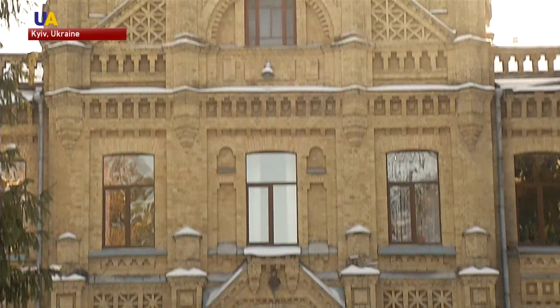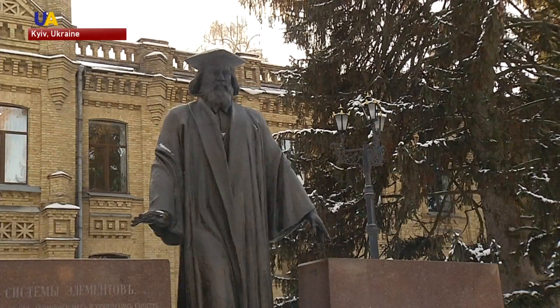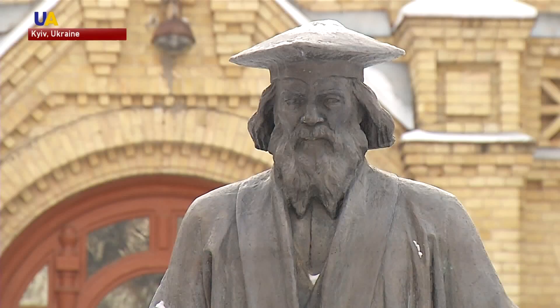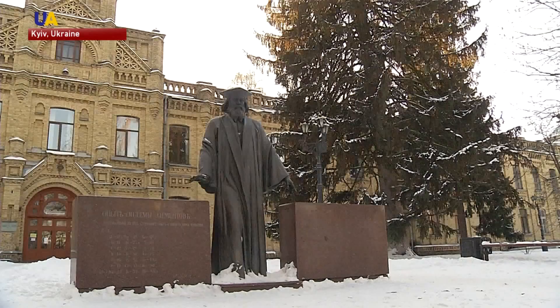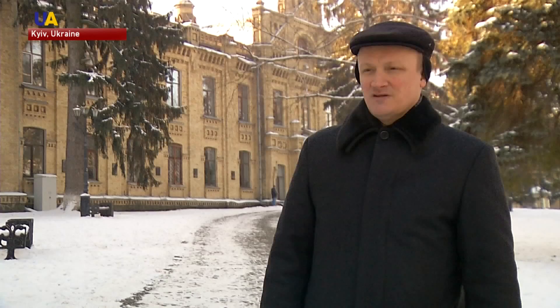In 1903, the examination committee here was headed by Dmitry Mendeleev, a Russian chemist who formulated the periodic table. During World War I, the building housed a rocket workshop. It is also where the first airplane in the Russian Empire was built.